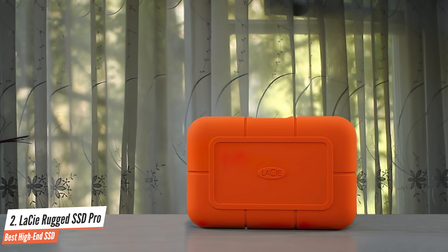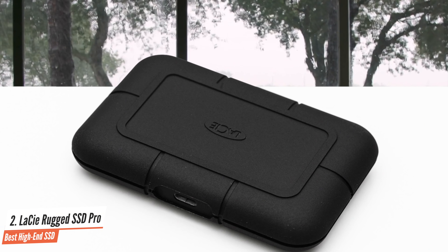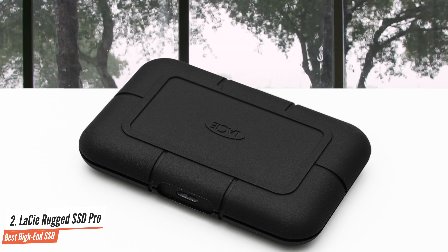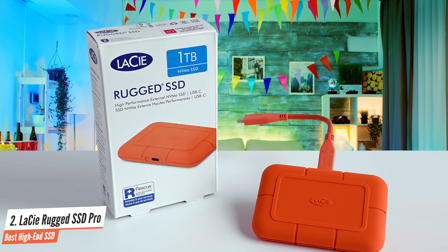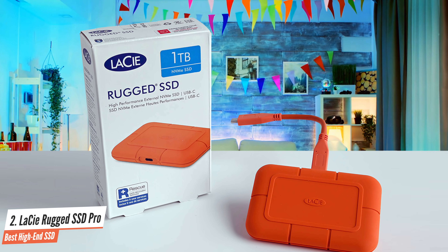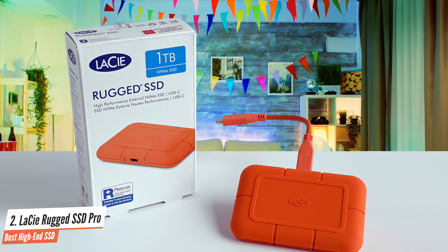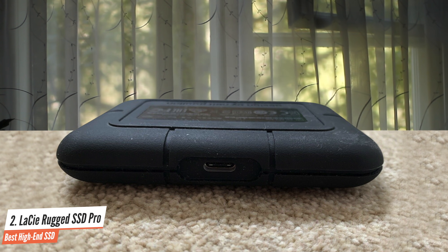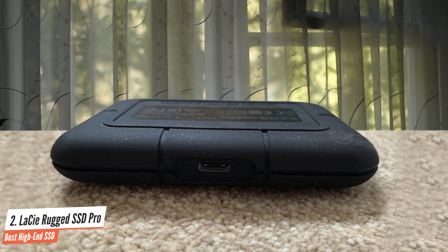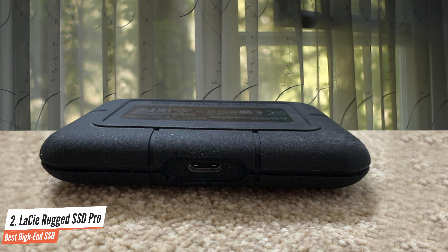For many users, an IP67-rated ruggedized portable SSD will be a rather expensive piece of storage overkill. However, for the adventurous few, the peace of mind LaCie's Rugged SSD Pro will bring when you're out in the world might well be worth the extra expense. The Rugged SSD Pro is almost as fast as many internal drives — NVMe over Thunderbolt 3 will do that for you. The grippy silicon covering of the Rugged SSD Pro makes it one of my favorite external drives.